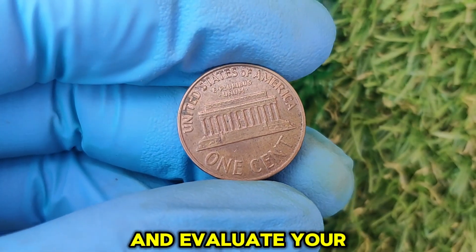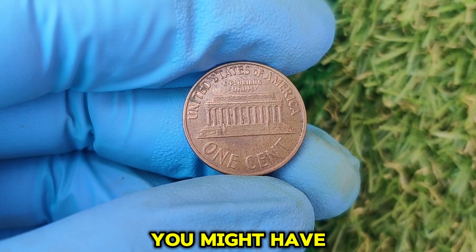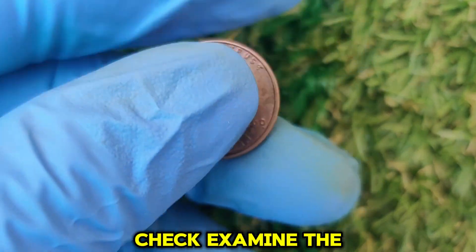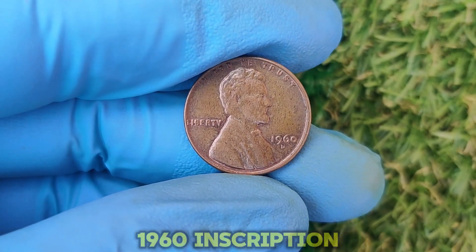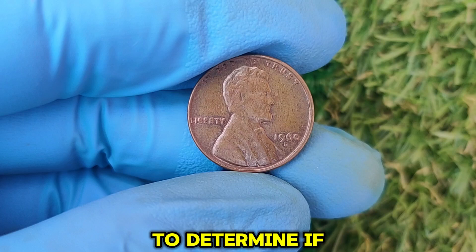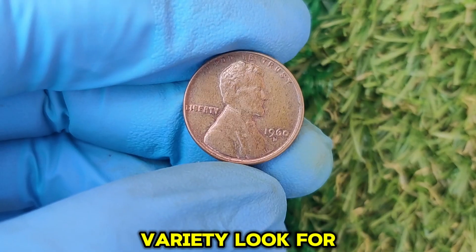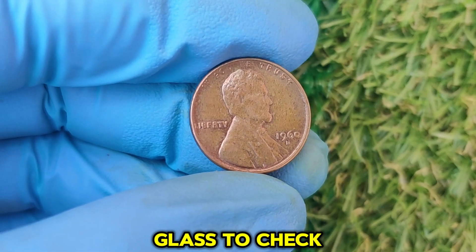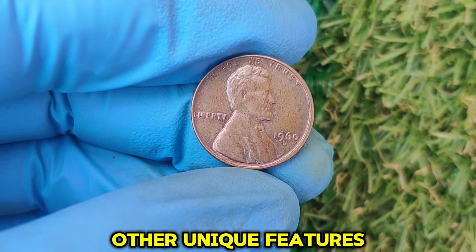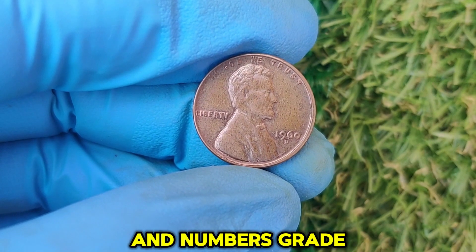How to identify and evaluate your 1960 D penny: If you think you might have a valuable one, here's how to check. Examine the date carefully — inspect the 1960 inscription and compare it to reference images to determine if you have a small date or large date variety. Then look for errors. Use a magnifying glass to check for signs of doubling, die cracks, or other unique features. Pay close attention to the mint mark, lettering, and numbers.